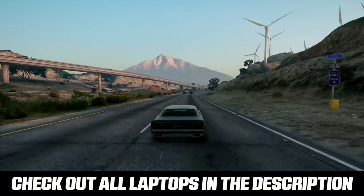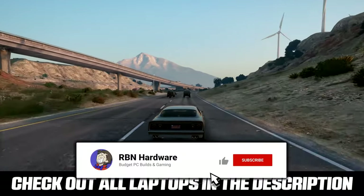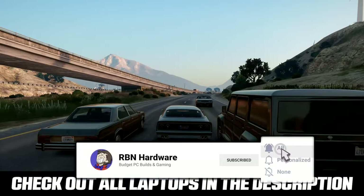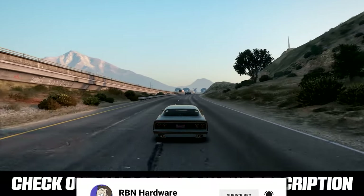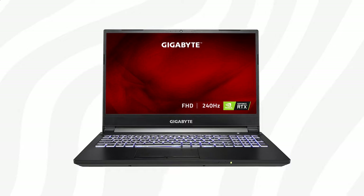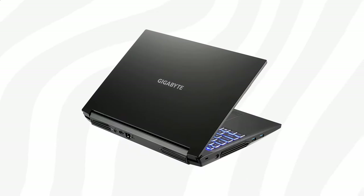If you see anything you like, I have all laptops listed down in the video description. All machines mentioned are in no particular order; however, I will be leaving my personal favorite at the end of the video. With that said, let's take a look at the first laptop, which comes from Gigabyte and it's called the A5K1.